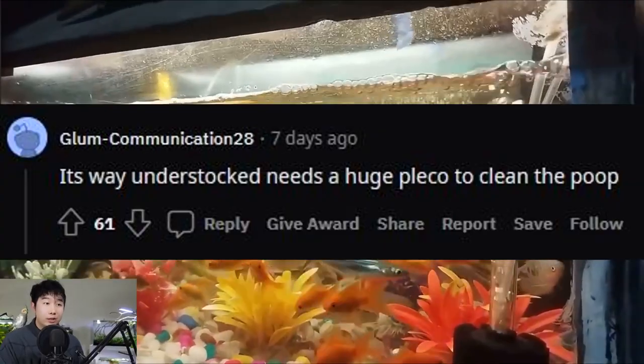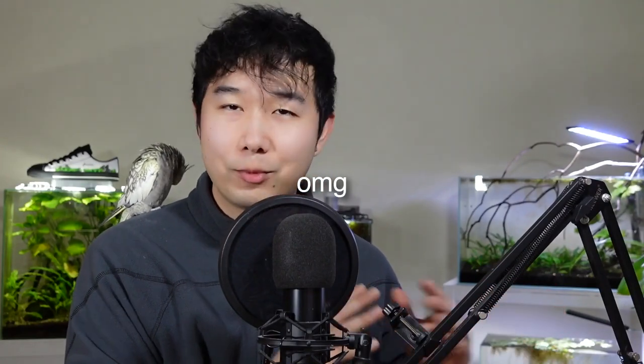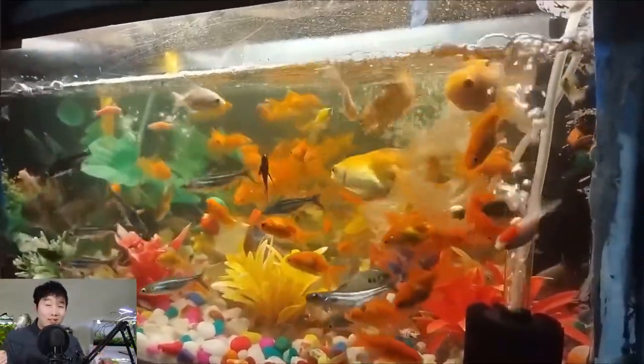It's way understocked and needs a huge pleco to clean the poop. They're missing the quintessential plecostomus. Now we already know this person is a pro-fish keeper — I'm not going to change my mind on that. But the fact that they forgot the pleco is almost inexcusable.